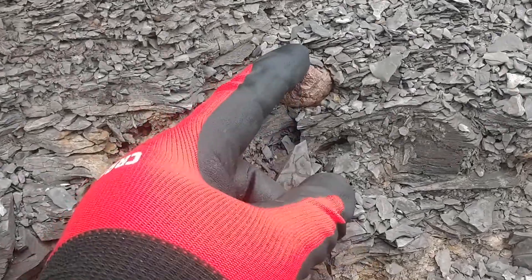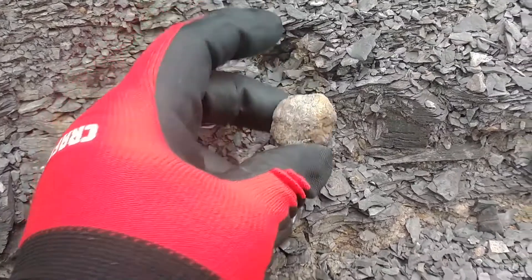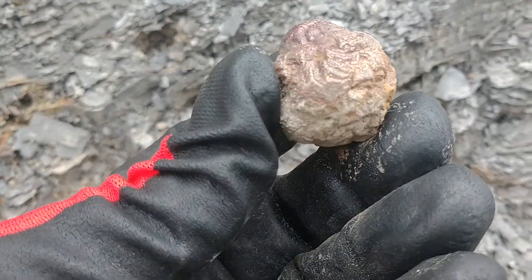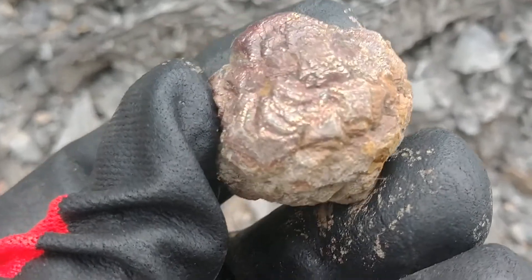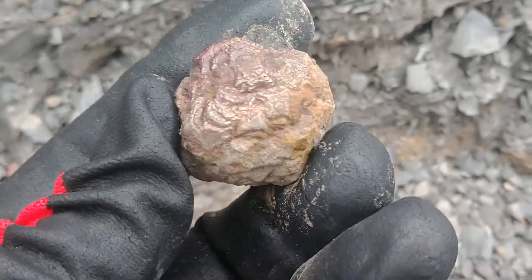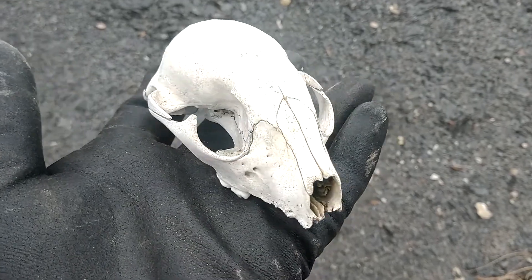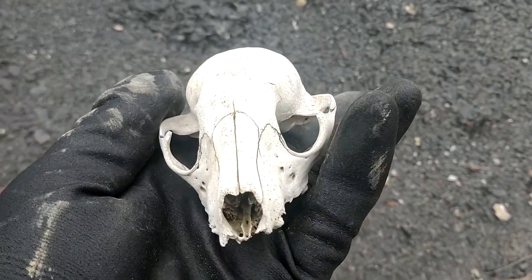So we got something here. See those little squares on there? It's got pretty coloring. You never know what you're going to find when you come out here rock hounding.